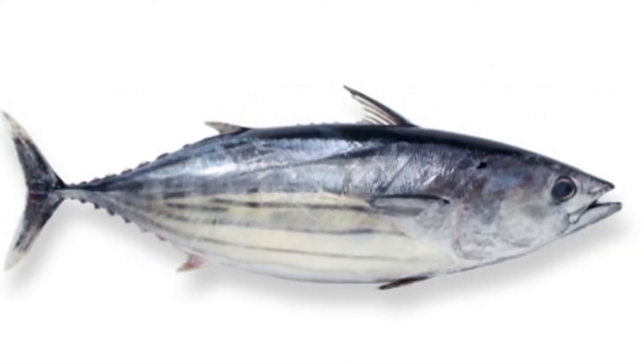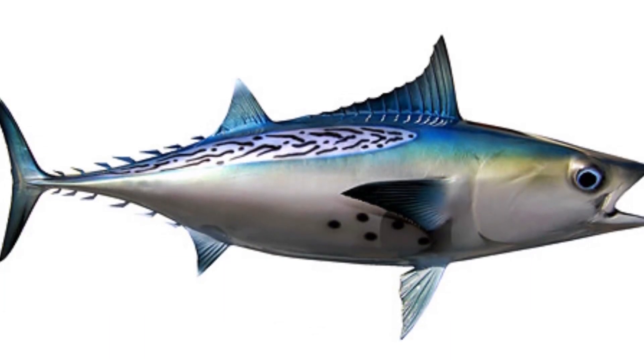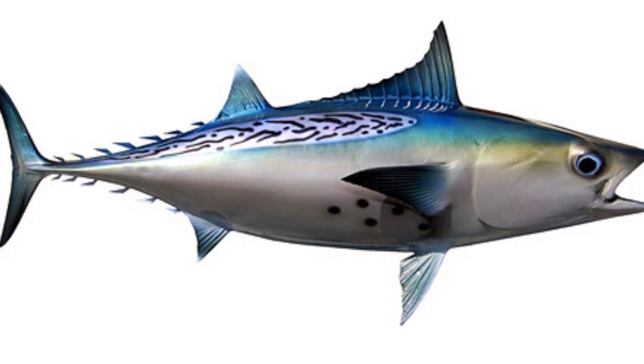What is a Bonito fish? A Bonito fish is a predatory, carnivorous fish. They can grow to be up to 30 inches long and have a blue striped back with a silver belly.